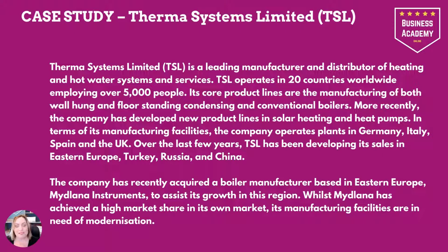In terms of its manufacturing facilities, the company operates plants in Germany, Italy, Spain and the UK. Over the last few years TSL has been developing its sales in Eastern Europe, Turkey, Russia and China. The company has recently acquired a boiler manufacturer based in Eastern Europe — Midlana Instruments — to assist its growth in this region.